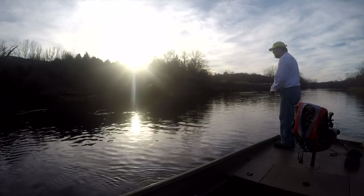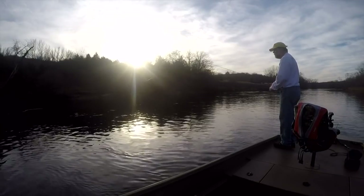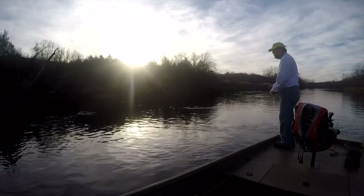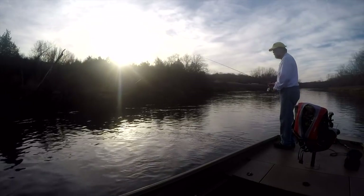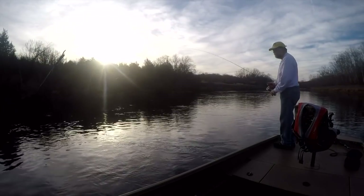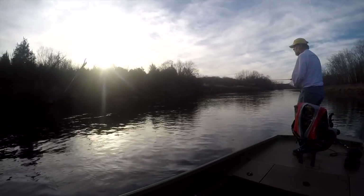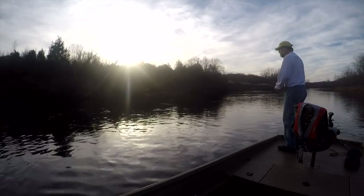That fish will hit it on the drop almost every time. I'll jig it up and then let the jig fall back down, kind of a controlled fall. I always want a little slack in the line — I don't want it tight. That way that jig is falling pretty quick. I can also follow the line and if it goes slack, or lifts up and pops, or sometimes they eat it so hard I can feel the tap. A 1/16 ounce is just about perfect for this.